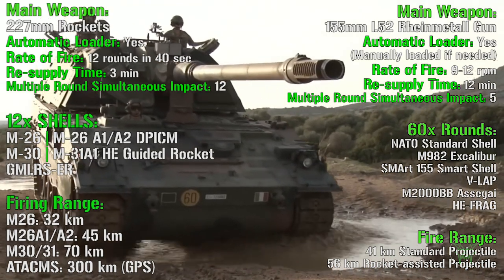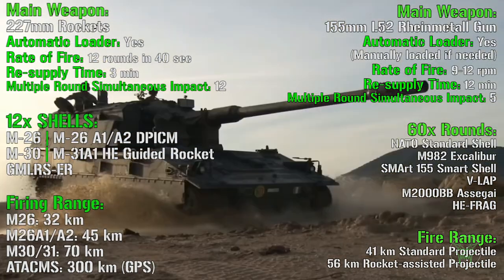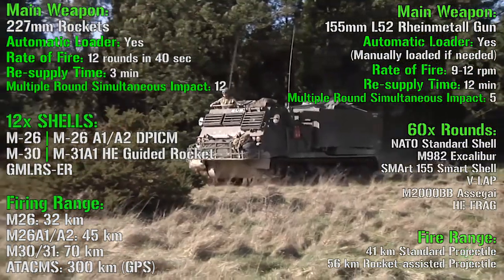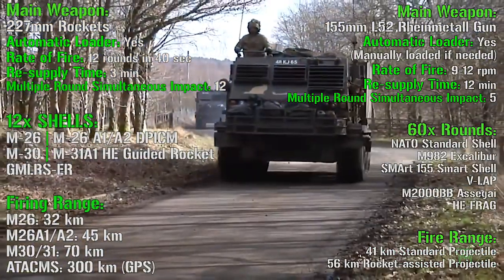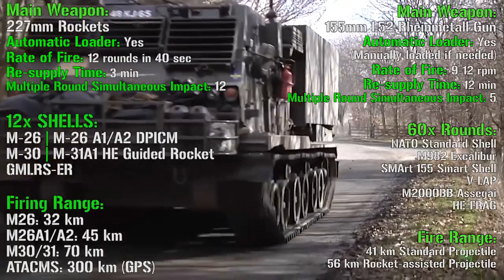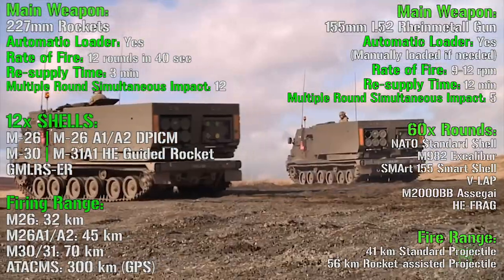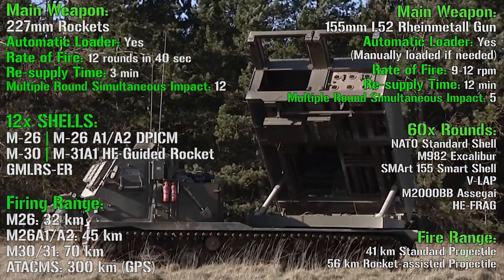Another important aspect is the firing system. The rockets are all fired simultaneously, while for the howitzer the shells are fired one by one. So we have a multiple round simultaneous impact of 12 rounds for the multiple rocket launcher system, and only 5 rounds for the howitzer — because of course the rounds in this case are fired one by one.